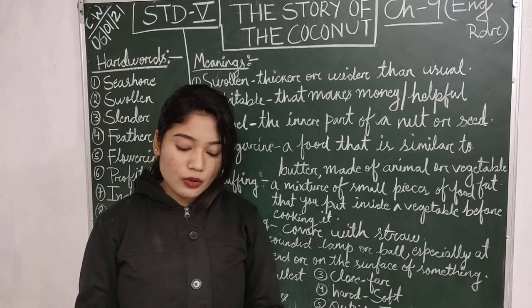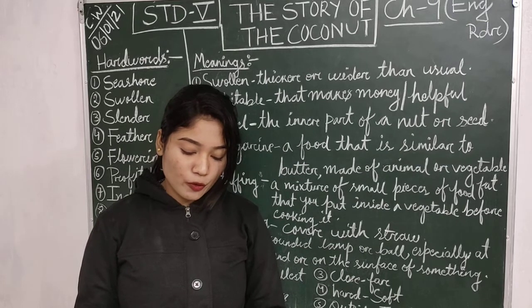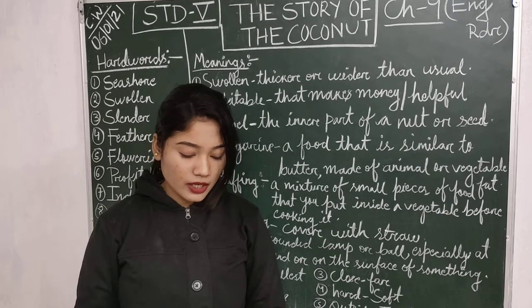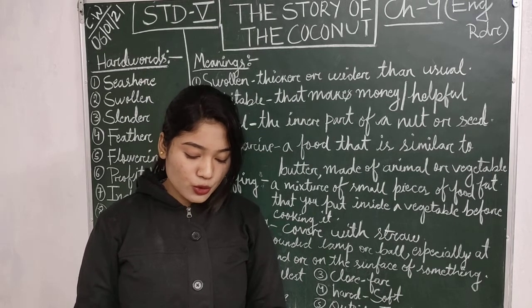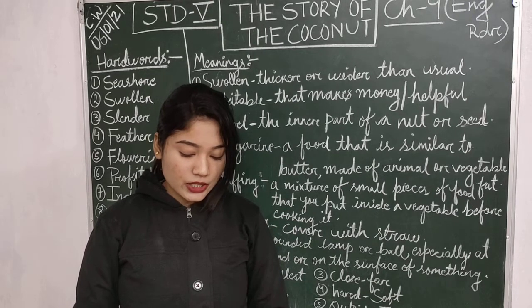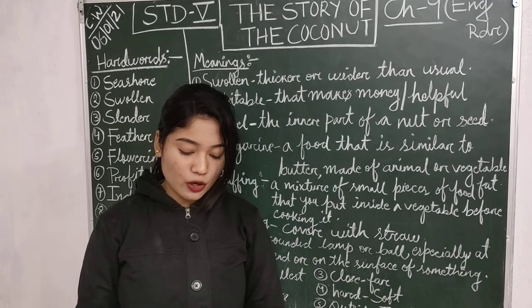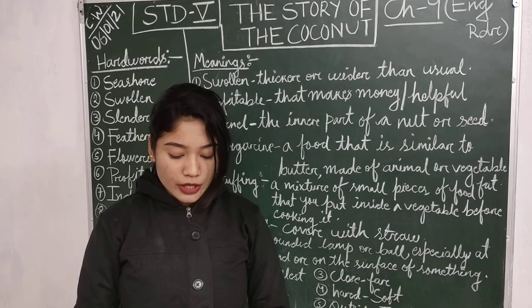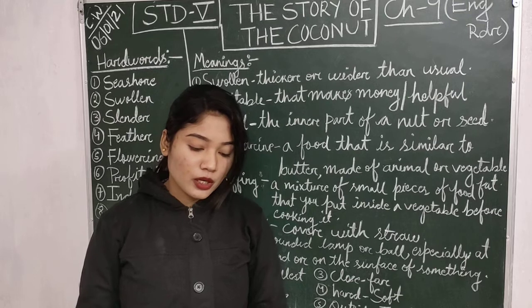The fiber surrounding the nut can be used to make rope, mats, brushes and brooms. It also provides us an excellent stuffing for cushions. Palm leaves are used in thatching and weaving baskets. The leaf stalks are used as posts for fencing. The timber of the tree is good for making furniture.